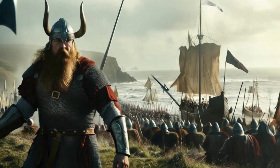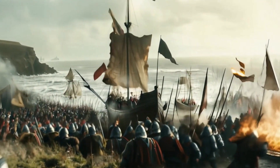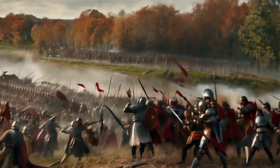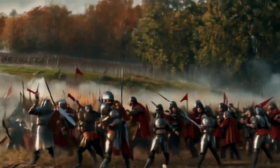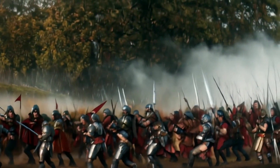The second attack comes from the north and is led by the fierce Viking warrior Harold Hardrada. But Harold Godwinson marches his English army nearly 200 miles north in just four days, launching a surprise attack and stopping the Viking invasion.